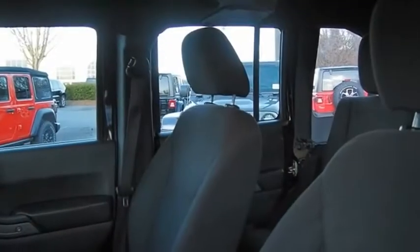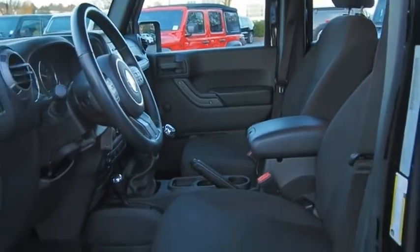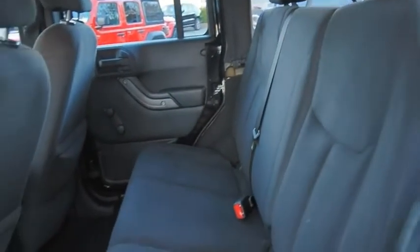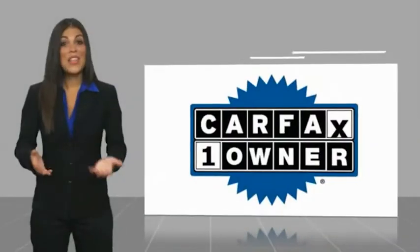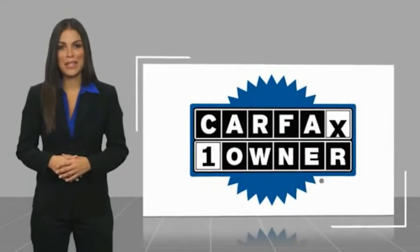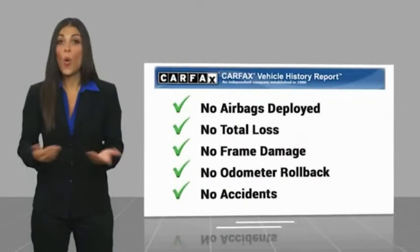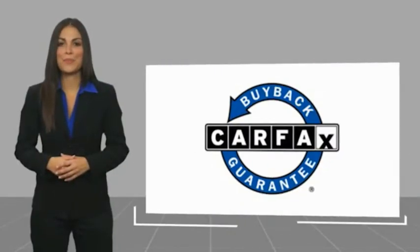You've found it, so stop in today. This is a one-owner vehicle with a Carfax Vehicle History Report. Be sure to find a complimentary copy of this report online or contact the dealership. This vehicle qualifies for the Carfax Buy Back Guarantee.